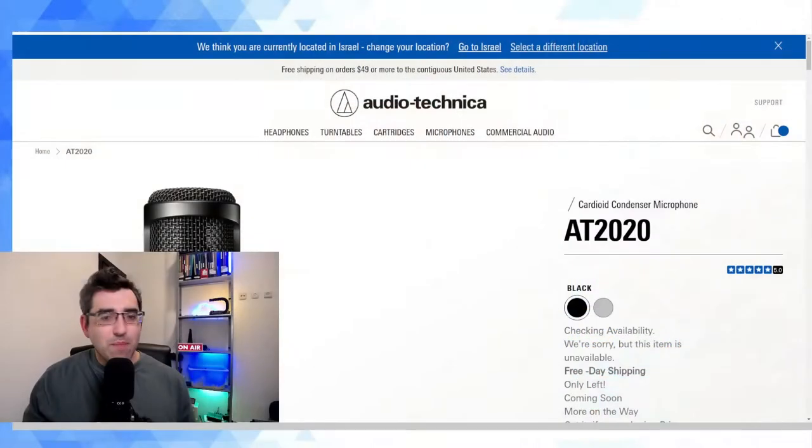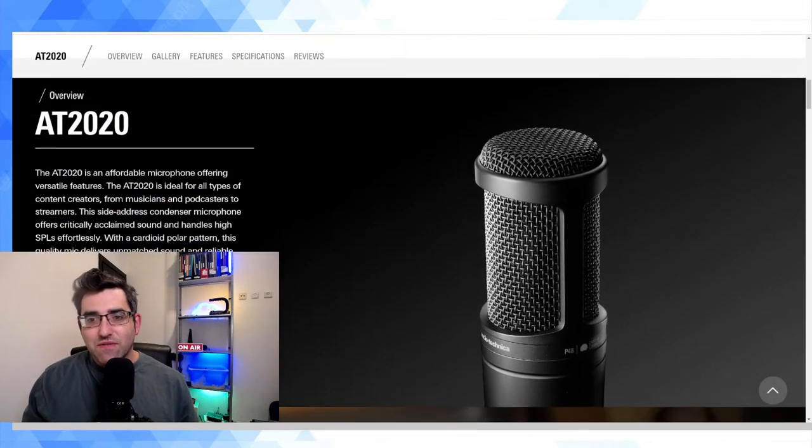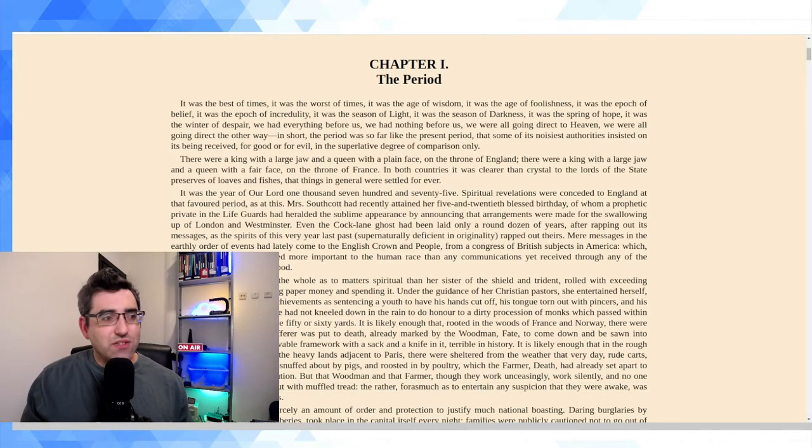The way I'm going to do this test is pretty simple — firstly listening to me speak through this microphone. I'm going to be reading, as I've done in my other audio tests, a few lines from A Tale of Two Cities by Charles Dickens. Just a little bit about the AT2020: it's a cardioid condenser microphone used by musicians, podcasters, and streamers. It is a side-address microphone with a cardioid polar pattern. So let's jump straight into the test.